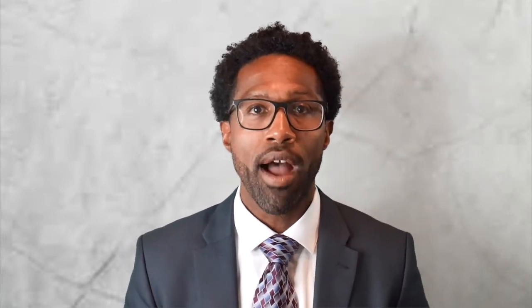There is absolutely nothing stopping a landlord from selling a rental property that has tenants in it. However, the new owner takes the property subject to the terms of the existing lease. That means that most of the time the new owner becomes the new landlord and they can't just come in and change the terms of the lease, cancel the lease, or try to raise the rent during the term of the lease that was already in place when they purchased the property.